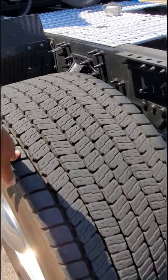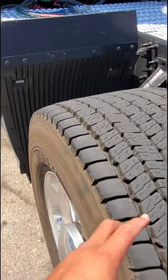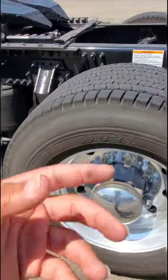These trucks are running with super singles, as they're called. We run super singles to help distribute the weight on the trailer since flour is so heavy.